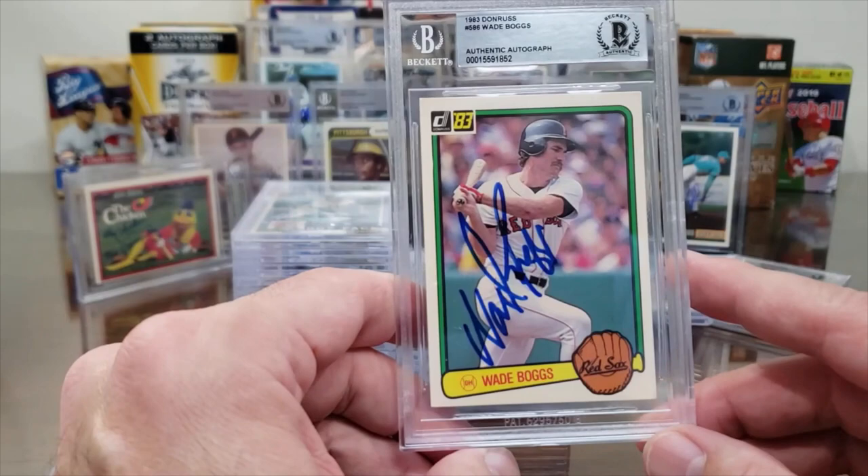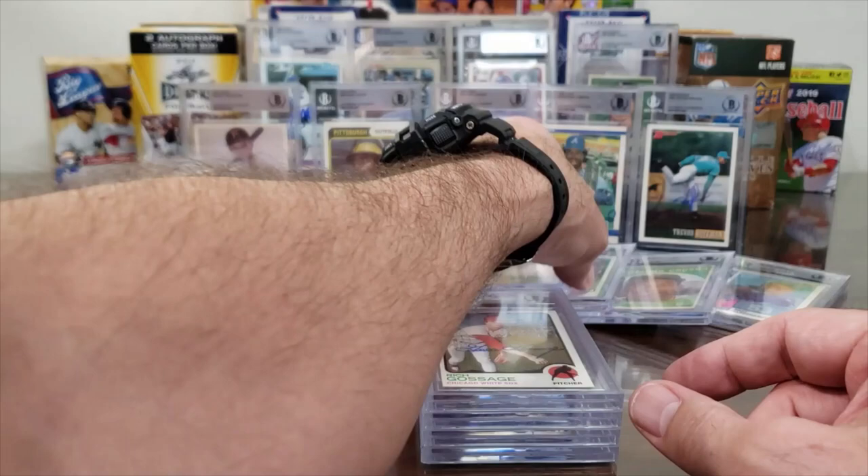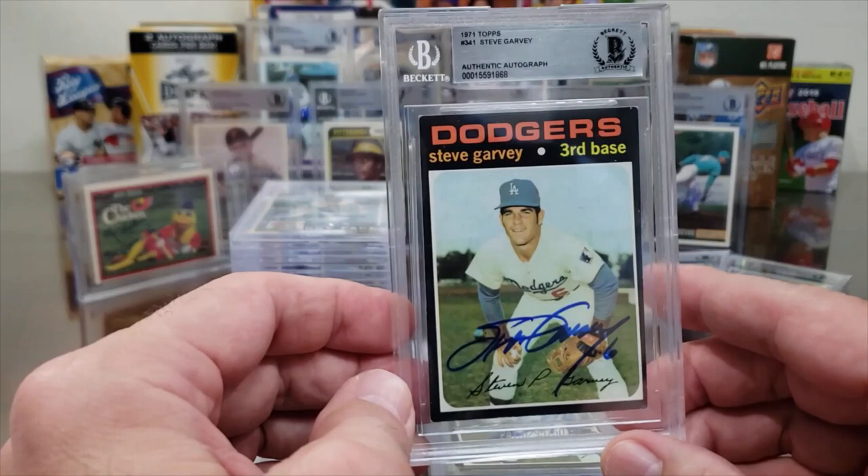Here's a little run of Wade Boggs — sent all three of his rookie cards. 1983 Donruss and 1983 Fleer Wade Boggs, authentic. And we've got Goose Gossage, 1973 Topps rookie card — Goose Gossage, Hall of Fame reliever.